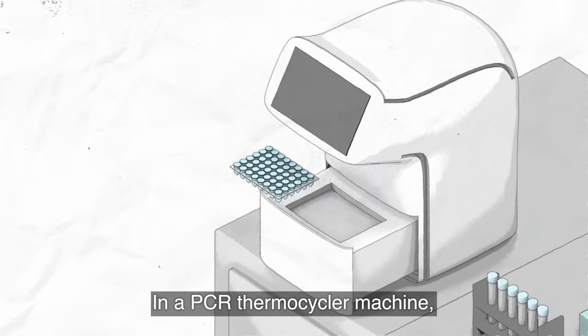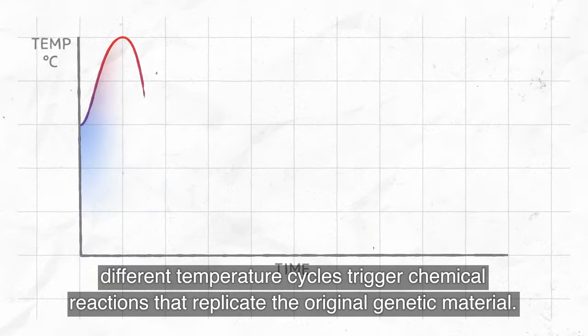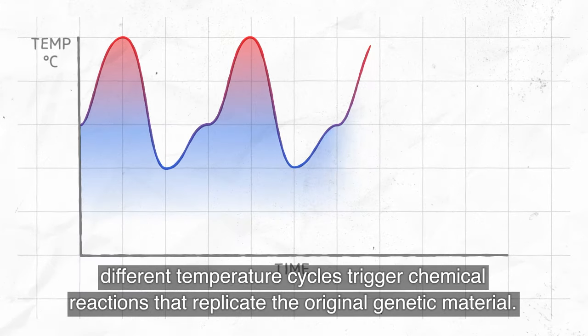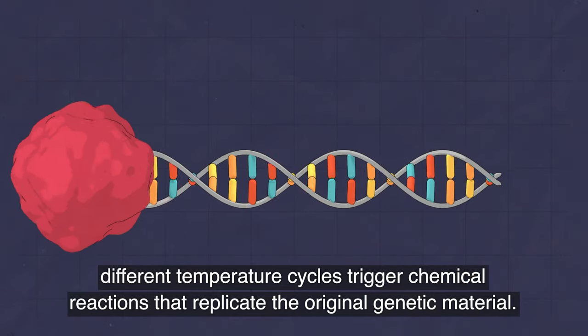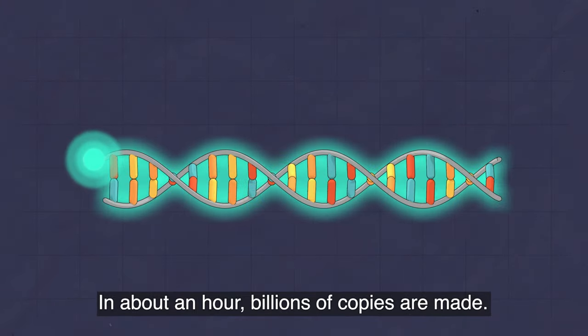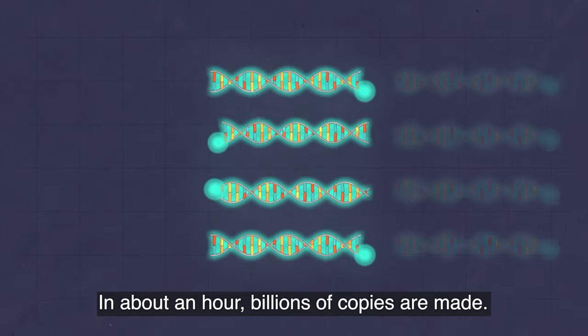In a PCR thermocycler machine, different temperature cycles trigger chemical reactions that replicate the original genetic material. In about an hour, billions of copies are made.